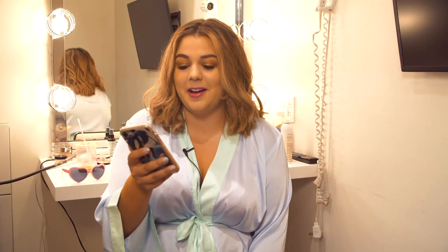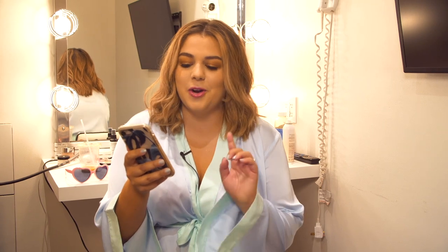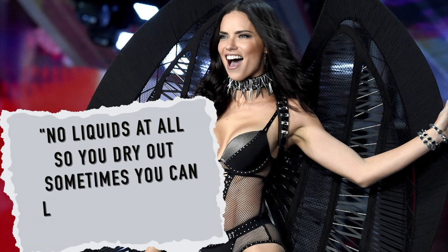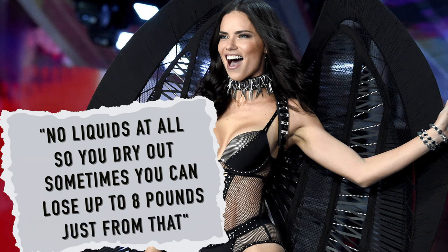I wrote down this quote from Adriana Lima about the water intake. She said, "No liquids at all so you dry out. Sometimes you can lose up to eight pounds just from that." That is scary and not healthy and not good, and that is not something I'm going to be following just so I can look eight pounds thinner in a photo.